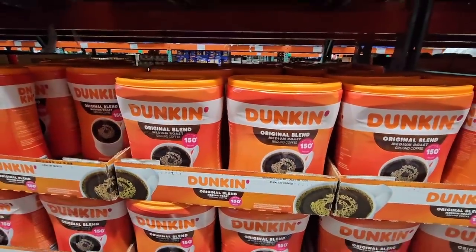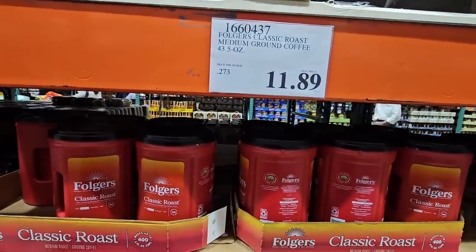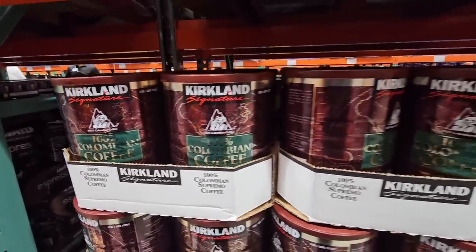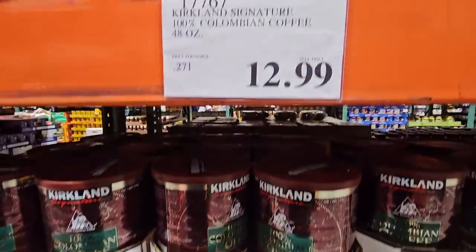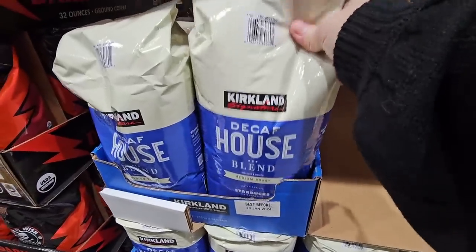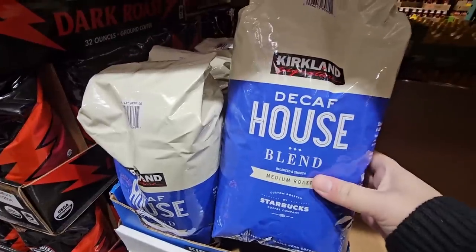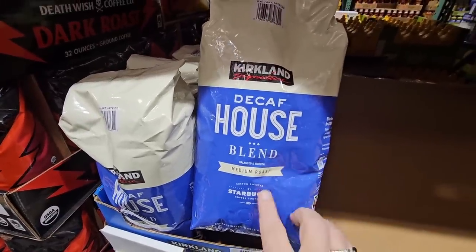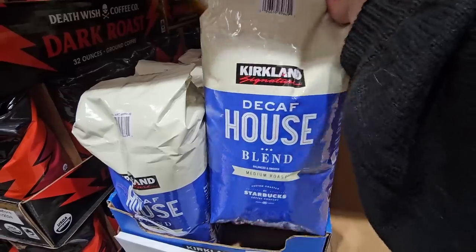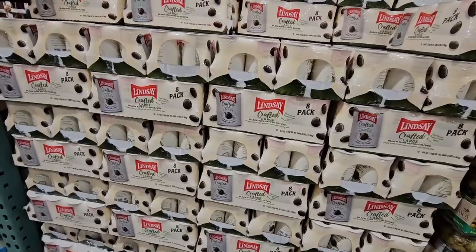The Dunkin' original blend is $21.89. Folgers — one of my family favorites — $11.89. Your 100% Colombian coffee by Kirkland, already ground up, $12.99 for 48 ounces. Now somebody was asking about decaf — this is the only Kirkland decaf I could find here, and you do have to grind because it is a whole bean. Our Costco does have the grinder, so hopefully everybody's does. It's kind of after you check out. $16.99.